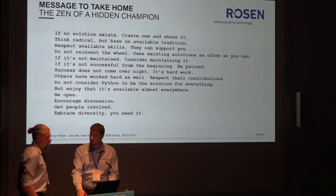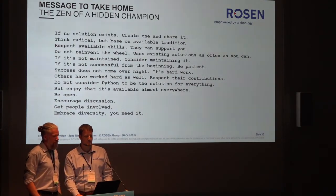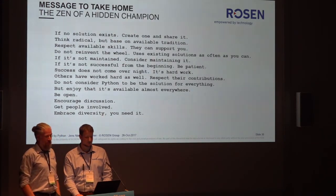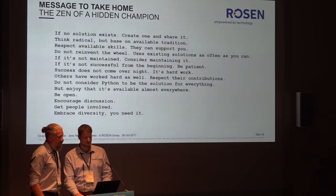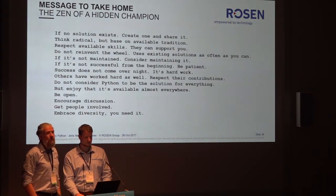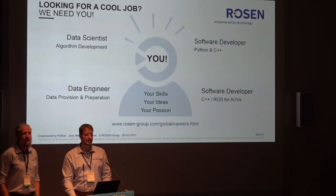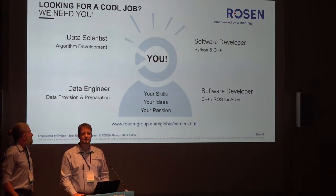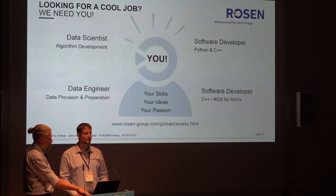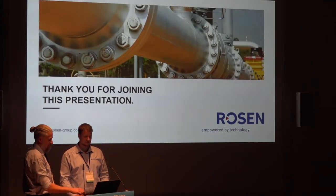Jens and I thought about this like the sound of a hidden champion. If no solution exists, create one and share it. Think radical but based on available tradition. Respect available skills — they can support you. Do not reinvent the wheel; use existing solutions as often as you can. If something is not maintained, consider maintaining it. If it's not successful from the beginning, be patient — success does not come overnight, it's hard work. Respect others' contributions. Do not consider Python to be the solution for everything, but enjoy that it's available almost everywhere. Be open. Encourage discussion. Get people involved. Embrace diversity — you need it. And we need you. We do have open jobs and we need good data scientists. Please come visit our booth and talk to us.